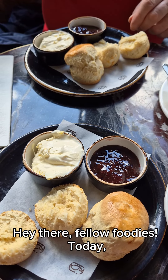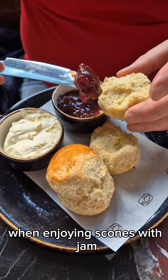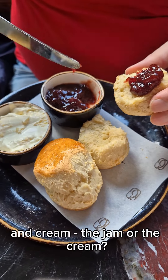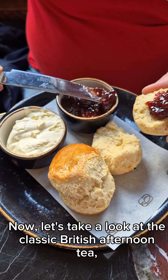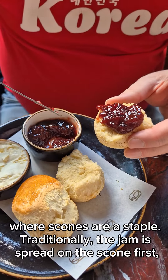Hey there, fellow foodies. Today, we're going to discuss a timeless debate: which should come first on English scones with jam and cream — the jam, or the cream? Now, let's take a look at the classic British afternoon tea, where scones are a staple.